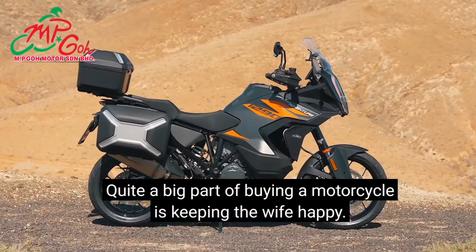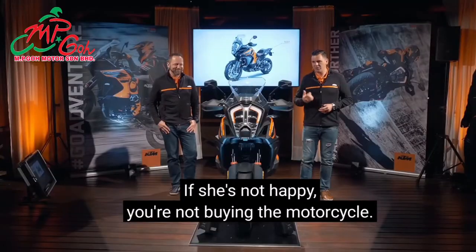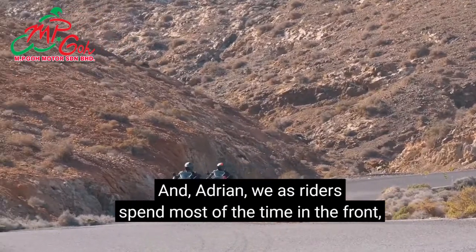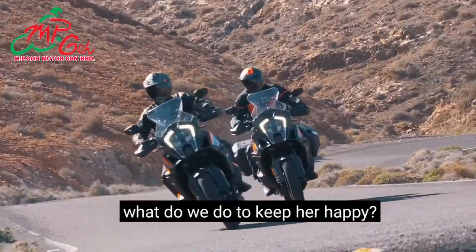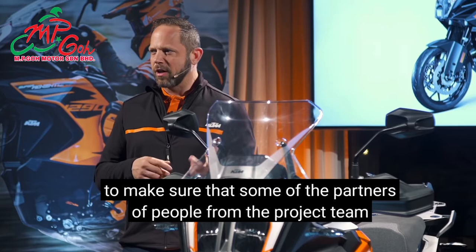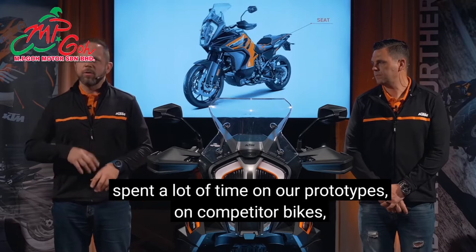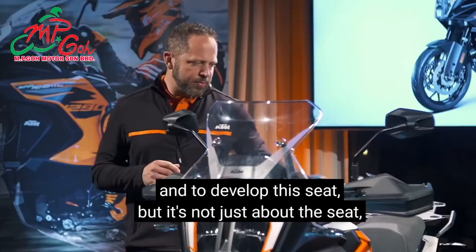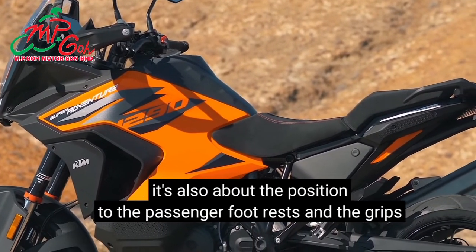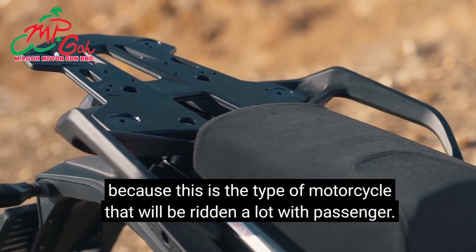A big part of buying a motorcycle is keeping the passenger happy. For the 1290, we made a very big effort — partners of people from the project team spent a lot of time on our prototypes, on competitor bikes, and on our previous models to develop this seat. But it's not just about the seat; it's also about the position relative to the passenger footrests and the grips that makes the seating position for a passenger perfect, because this is the type of motorcycle that will be ridden a lot with a passenger.